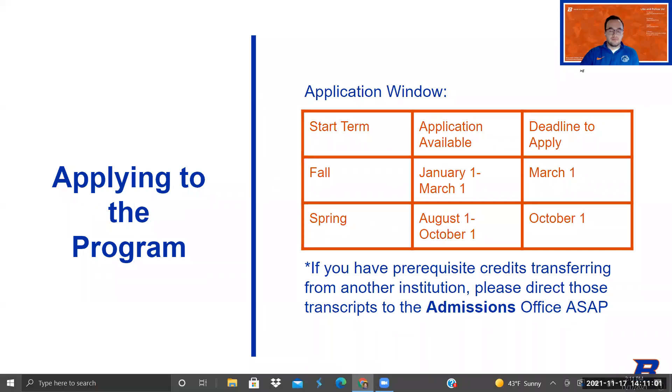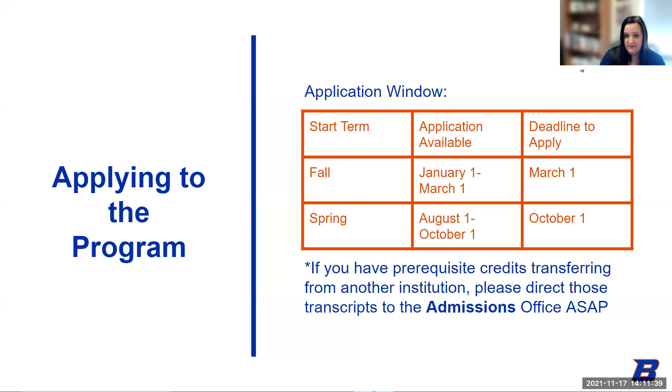The application for this next cycle opens on January 1st, and the deadline to apply is March 1st. Please do not wait until the last minute to apply — if you do and you're missing materials, we will not have time to get them from you late. By applying early, there's time to fix things. You should have already turned in your transcripts to admissions, as they're required for admission to the university. If you have courses in progress when you apply, you need to get those sent to Boise State Admissions as soon as your grades post.